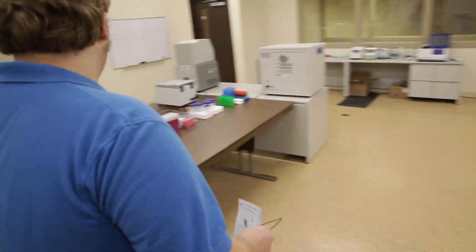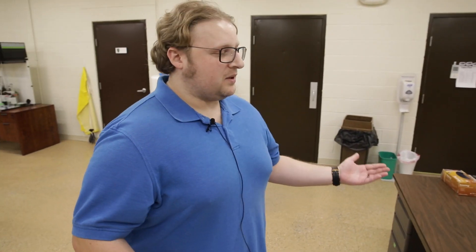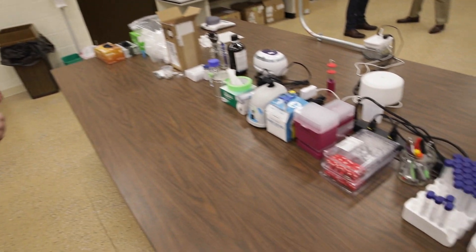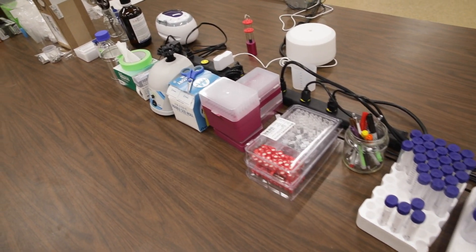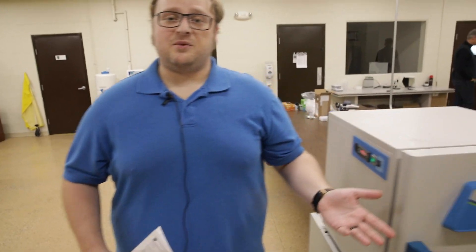Samples are then taken here where they'll be labeled, filtered, and put into jars accordingly before they're taken to the next machines. Sometimes they might need to get incubated to make sure we're at the right moisture and water content levels.